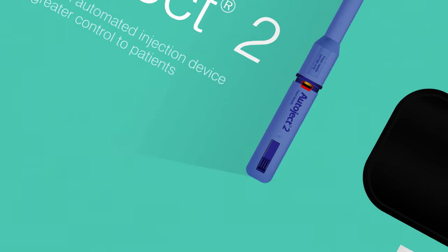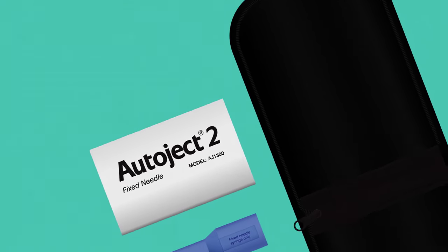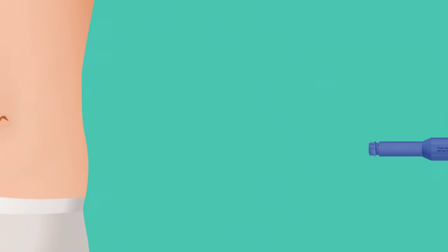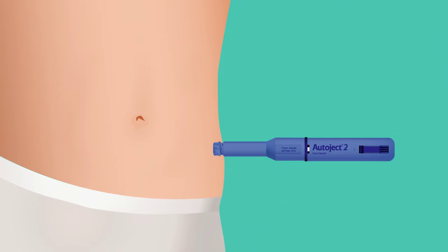Administering syringe injections can be stressful. AutoJect 2 is a syringe injection aid designed to help reduce user anxiety while making self-injection easier and more manageable. Simply load your syringe and at the touch of a button, AutoJect 2 delivers medication into the subcutaneous layer of the skin.